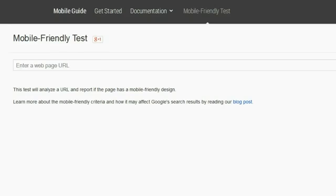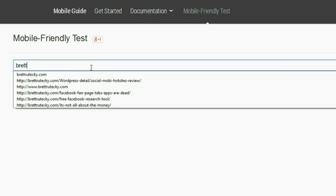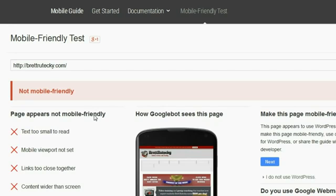Google gives web developers this handy tool so that we can test a site and make sure it's going to pass their mobile-friendly test. Let me go ahead and enter my website in here and click the Analyze button. As you can see, my site does not pass the Google mobile-friendly test — it is going to get penalized by Google.